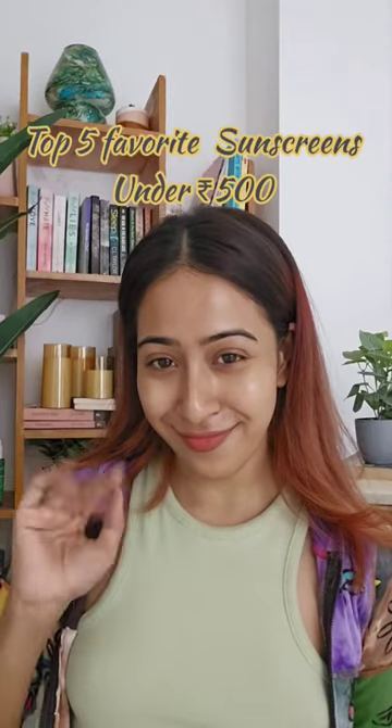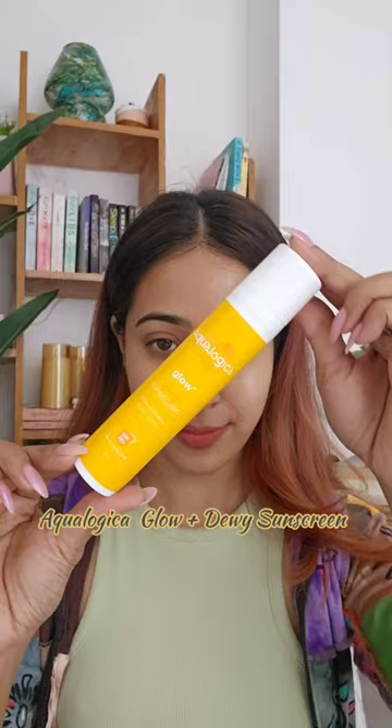Hello everyone! These are my top 5 favorite sunscreens under ₹500. First is the Aqua Logica Glow Plus Dewy Sunscreen, which has SPF 50. It's super hydrating, non-sticky with a dewy finish, and it's suitable for all skin types.